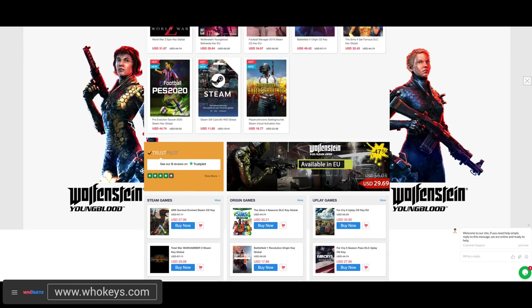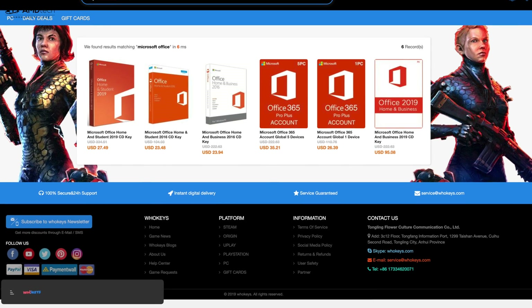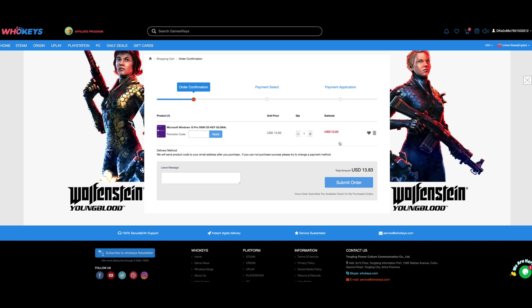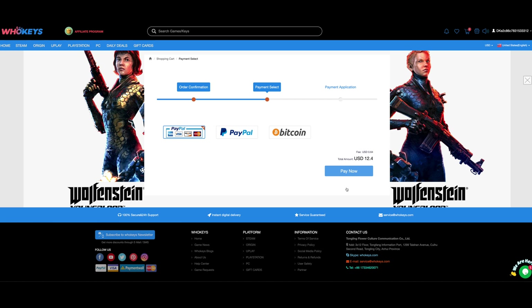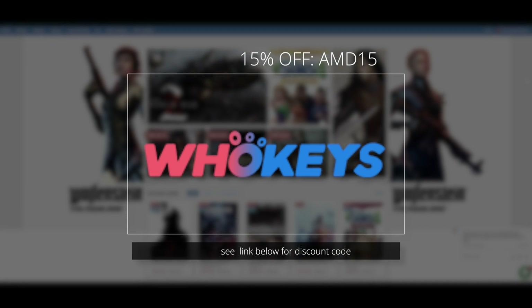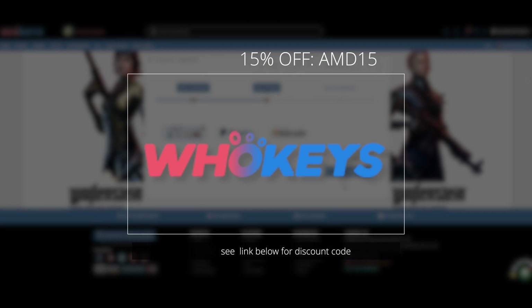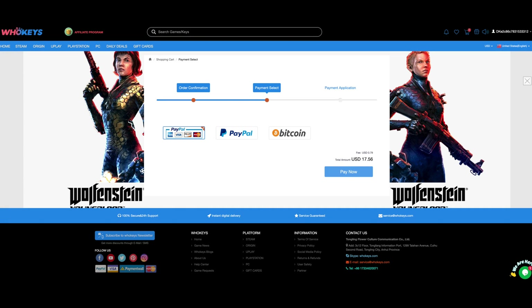Today's video is brought to you by WhoKeys, one of the best places to get game keys, Steam CD keys, Windows 10 Professional OEM keys, Microsoft Office keys, and so much more. Need Windows 10 Pro? No problem — $13.83. Use my special 15% discount code AMD15, and it brings it down to $11.76. Paying is easy and safe. Head over to WhoKeys.com and remember to use my 15% discount code.